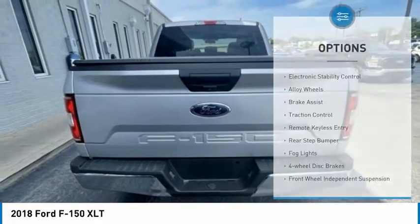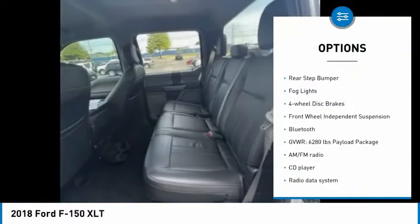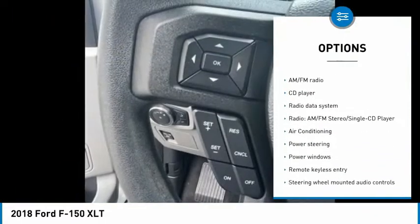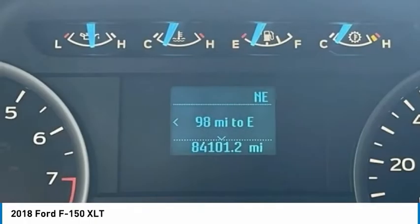Here are some of this vehicle's great options: electronic stability control, alloy wheels, brake assist, traction control, remote keyless entry, rear step bumper, fog lights, four wheel disc brakes, front wheel independent suspension, Bluetooth.